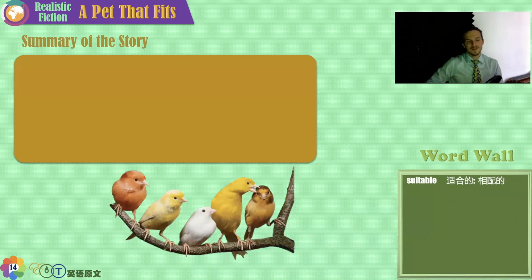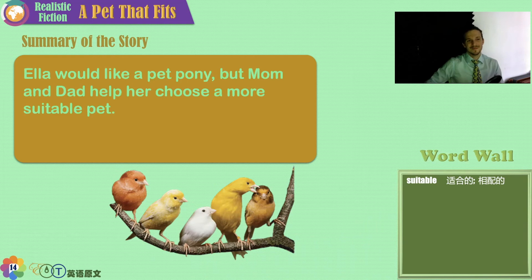Summary of the story: A Pet That Fits is about Ella and the pet she gets instead of the pony she thought she wanted. Ella would like a pet pony, but Mom and Dad help her choose a more suitable, appropriate pet for an apartment in the city.